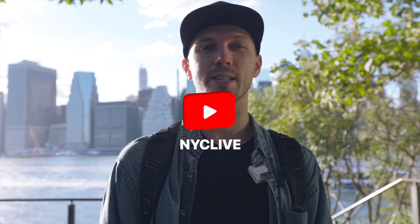Hi everyone, this is New York City Live. My name is Max and today we're going to tell you about the five most beautiful Manhattan skyline spots. When you're here in New York, you're going to take the most beautiful pictures and videos.